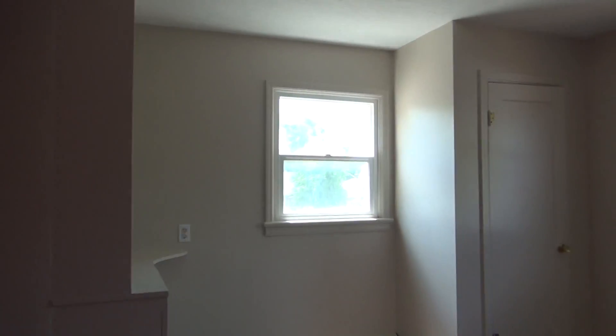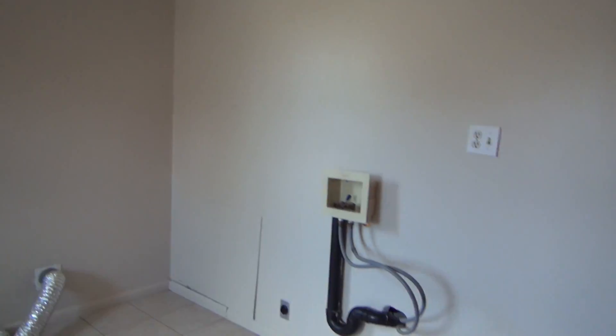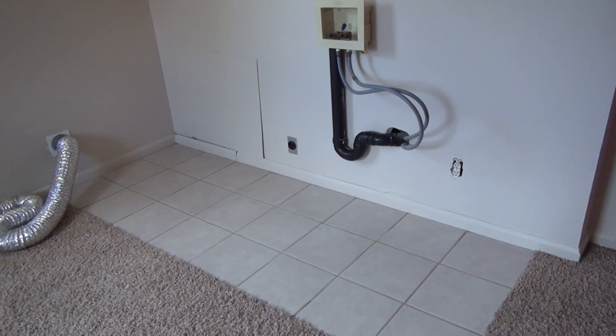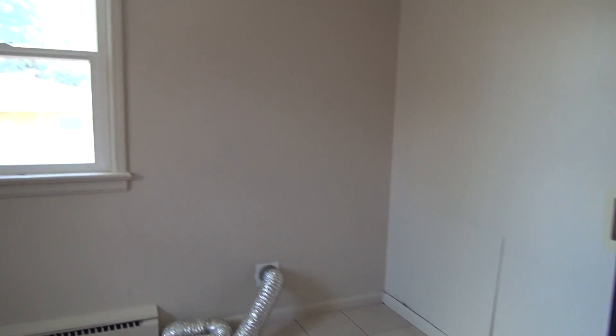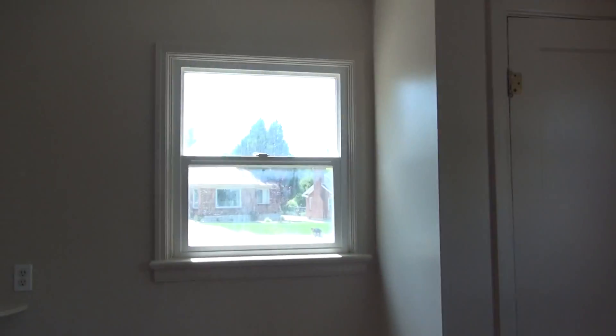This room does have an accent wall and a couple of windows. It also has washer and dryer hookups right here in this corner — it's tiled there, which is nice in case anything gets wet. And there are a couple more windows as well.